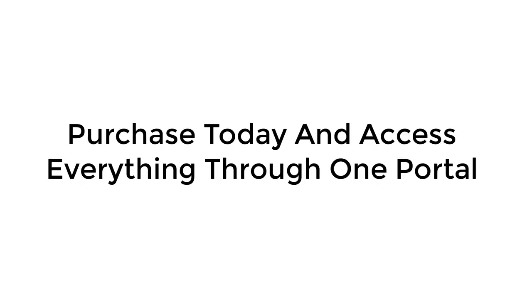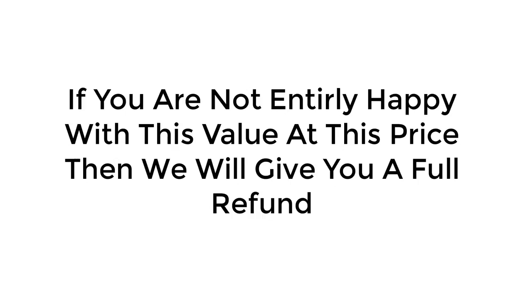And when you purchase today, you'll receive a login email to access everything from one portal. We make it super easy for you to get started now. You have a full 30 days to check out our bundle of products. If you're not entirely happy with the value that you received, then let us know and we'll issue a full and prompt refund — no questions asked. We offered this sale last year and there were zero refunds, so that should tell you that we are over-delivering in this sale.